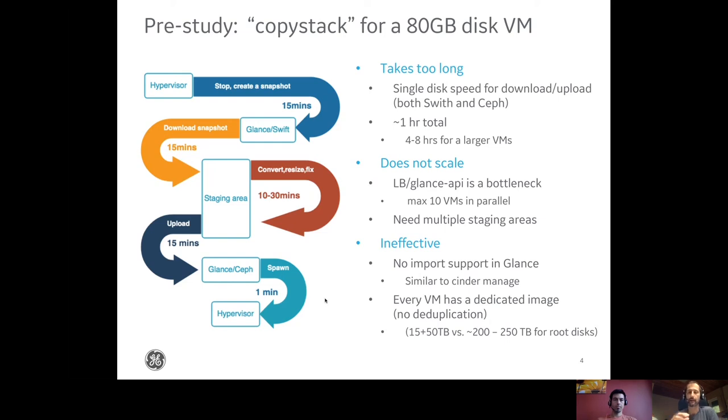The other issue is that the whole procedure is restricted by Glance — both the Glance and Swift on the source side and the Glance on the target side — which becomes a bottleneck. We cannot run as many parallel migrations as we need because we are restricted by the network bandwidth of that environment or the load balancer. Also, every single VM ends up with its own image, which is not storage-efficient. Compared to the solution we ended up with, the difference is around 200 terabytes, which is about 600 terabytes of raw capacity.